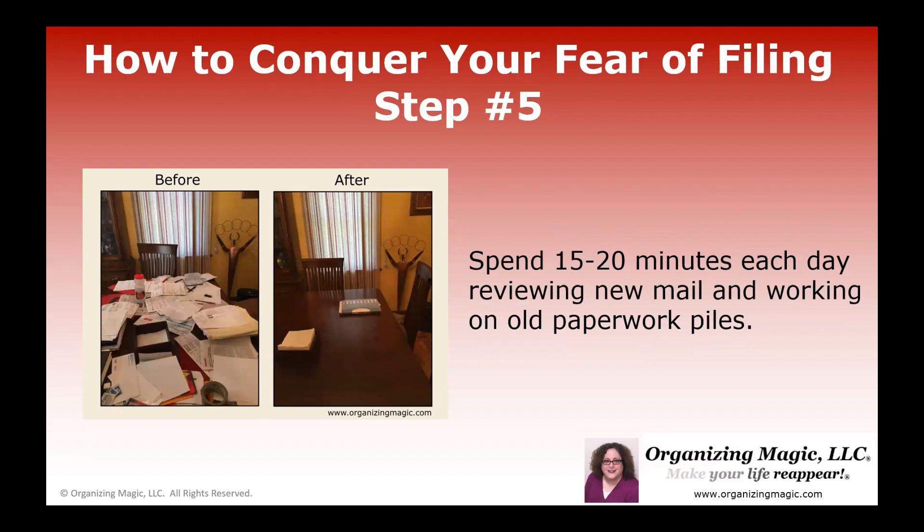Step five — this is an important one. One of the reasons people have a fear of filing is they feel like they have to be able to do it all in one setting. They wait because they're looking for that magic time when they can suddenly do it all from start to finish. But paperwork is not typically like that, especially if you're behind on your filing. So instead of thinking about how you're going to find this magic amount of time to get it all done, just commit to spending 15 to 20 minutes on it a day.